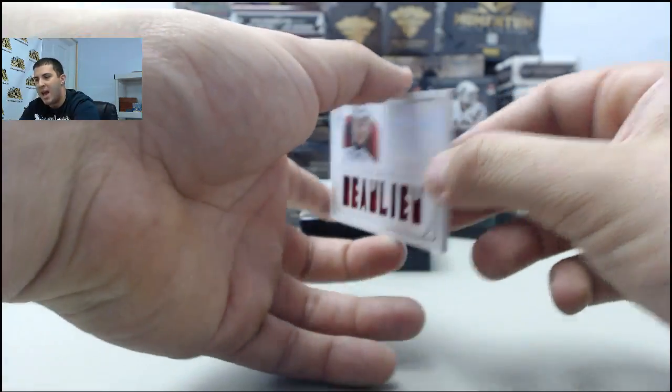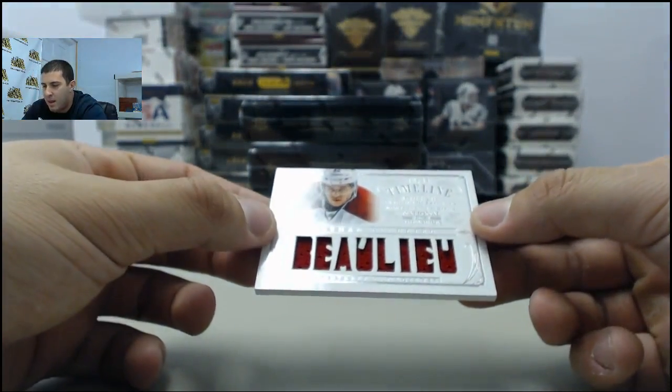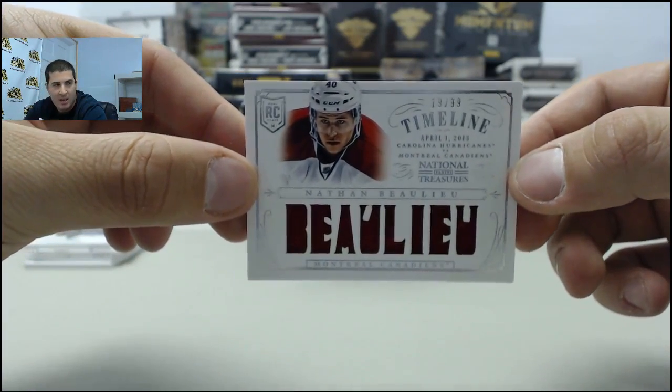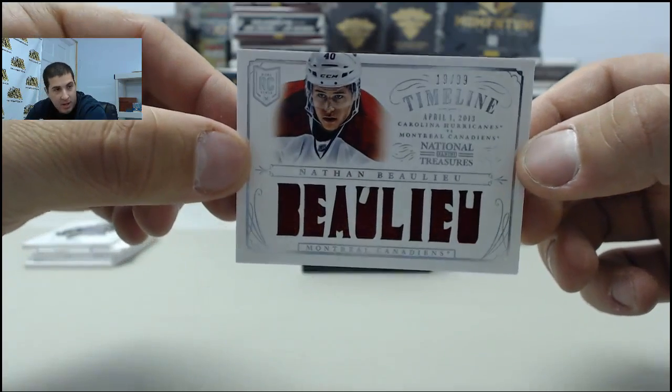Next card, we have a Nathan Beaulieu Timeline jersey, 19 of 99, going to the Montreal Canadiens.